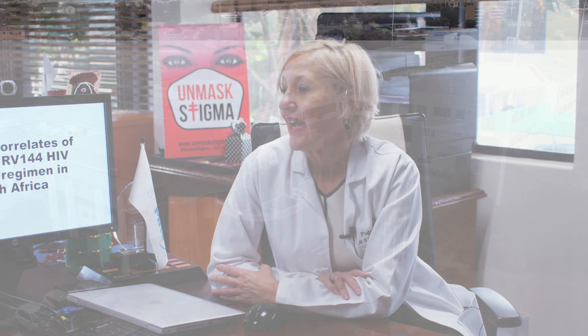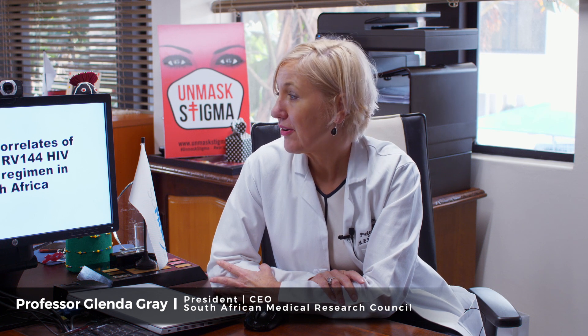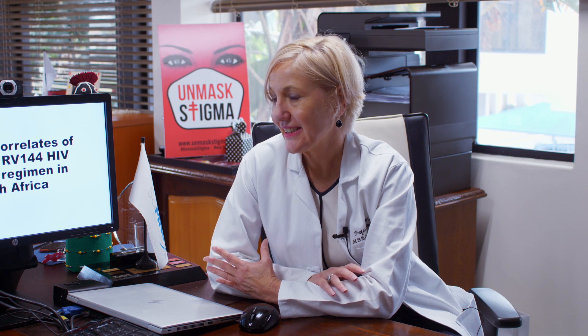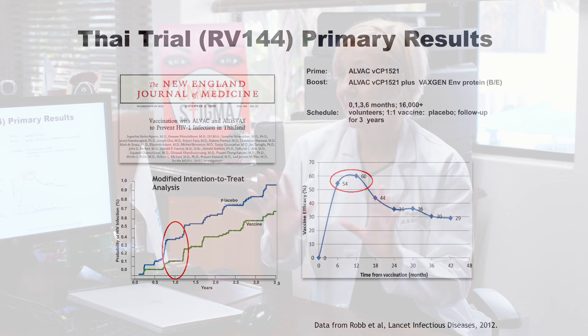Today we're going to talk about the HV10-097 study, otherwise known as the immune correlates of the Thai RV144 HIV vaccine regimen in South Africa. The RV144 study was the first study that showed a vaccine could have modest efficacy. The HV10-097 was a very important phase 1-2 study looking at the safety and immunogenicity of the Thai study in South Africa.